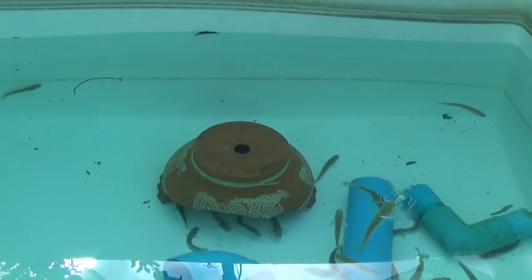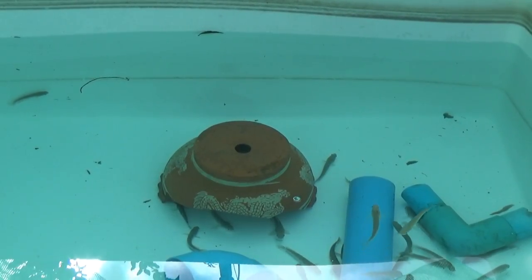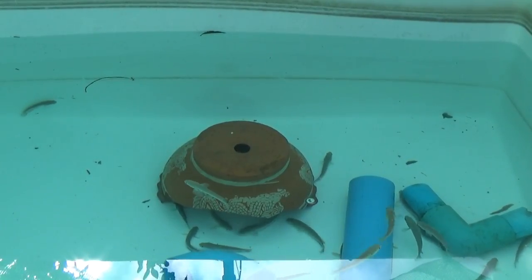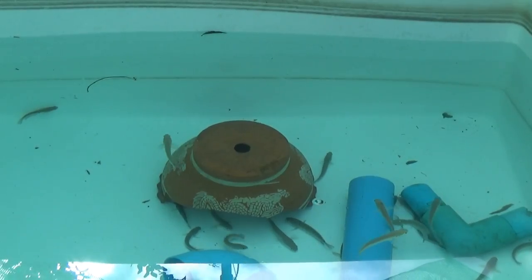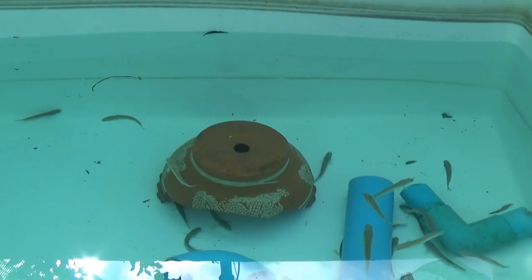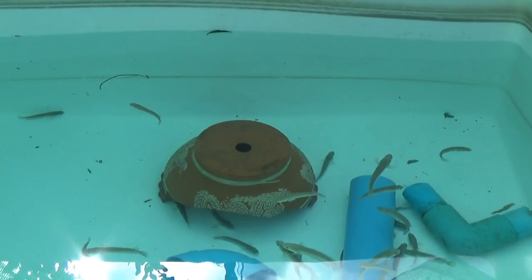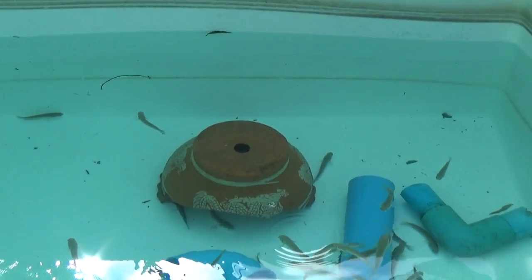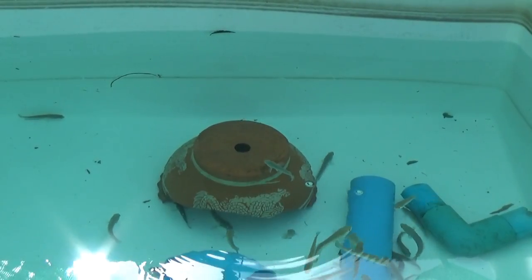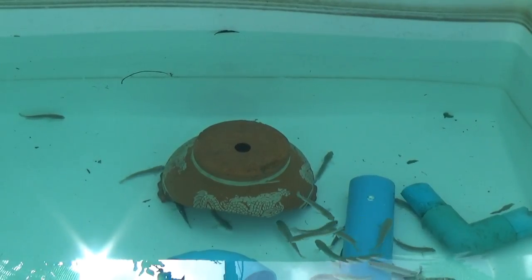I can't believe so many got out. I can't believe any got out. I've had the catfish do it too, and you look at the tank and go, how did that happen? How could you have gotten out? They're very, very determined to do what they want. I guess it's a nature thing.